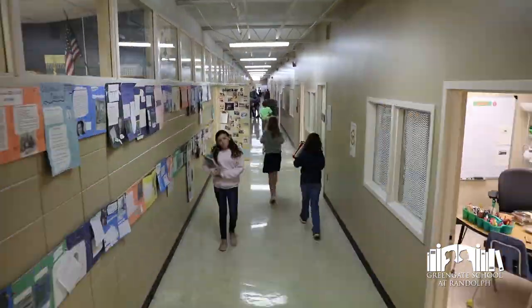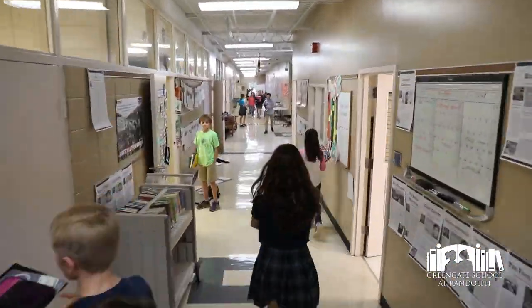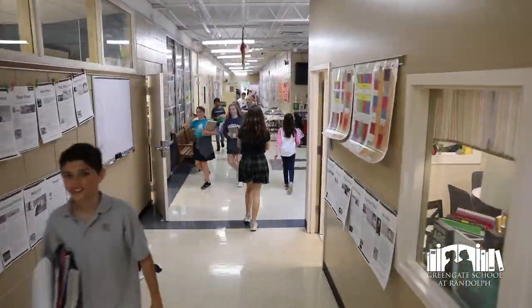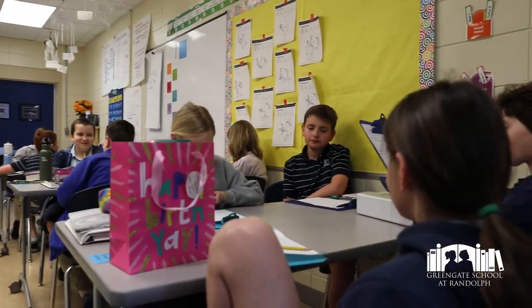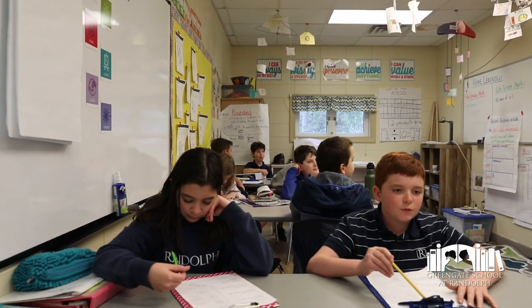Now we're on the fifth and sixth grade middle school hall. One thing that's a little different at Randolph is that middle school starts in fifth grade. We have a slightly different model in fifth and sixth grade — we have a classroom for both of them on this hall.